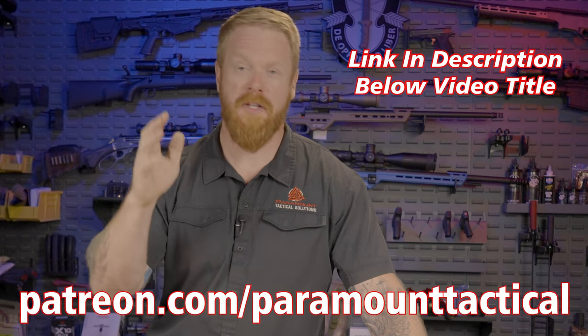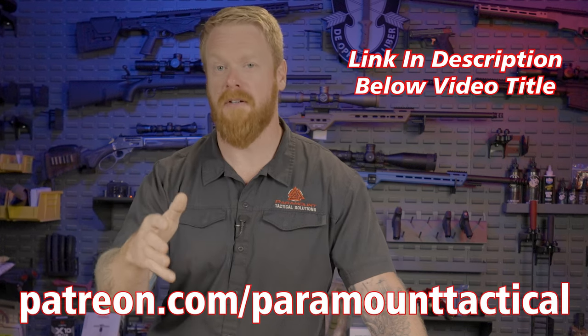If you'd like to further support this work, we have a Patreon with several tiers that all go right back into the channel. Enough of the self-promotion — let's get out in the field and do some testing on these things.